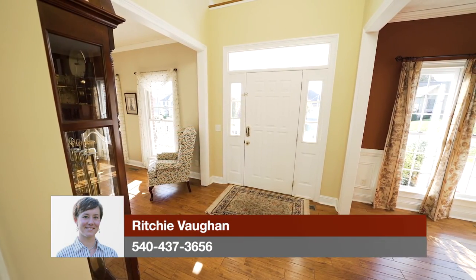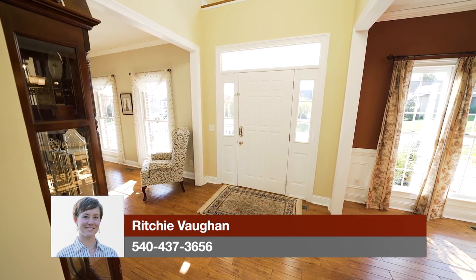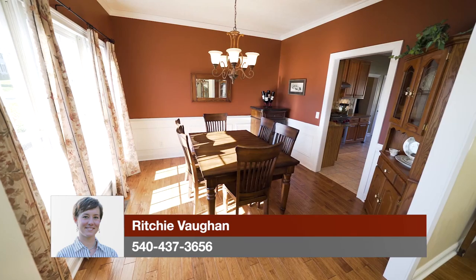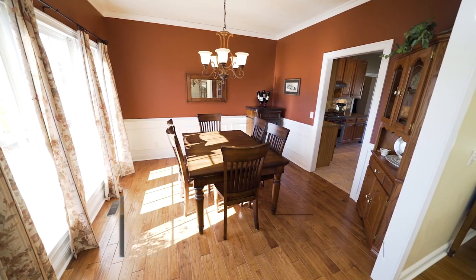Once inside, look up to take in the high ceilings and crown molding. And look down at your feet to appreciate the hand-scraped hickory floors that the current owners had installed throughout the main level.